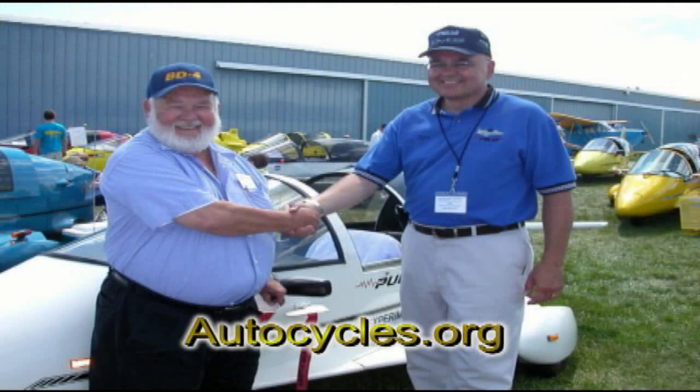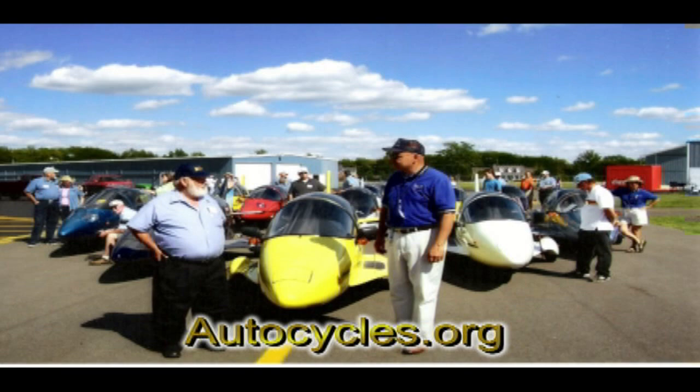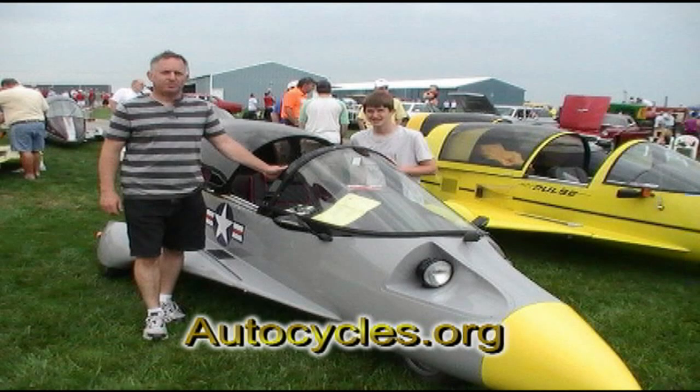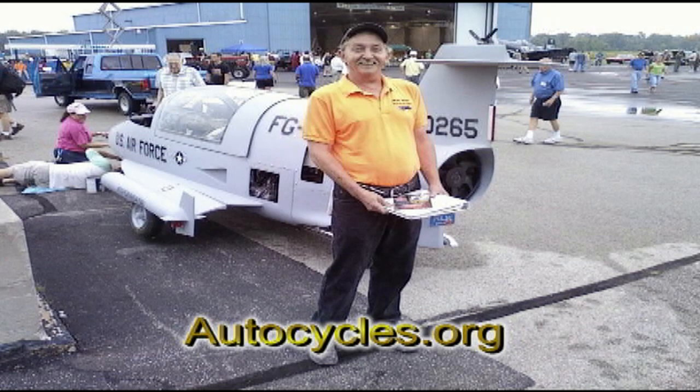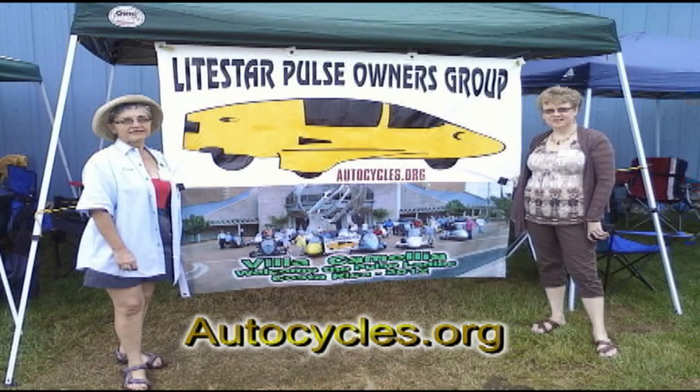Steve Schmidt — Steve, I wanted to bring you up here. You have a website, Autocycles.org. Many people are wanting to know where they can find information on these unique vehicles, and you're the webmaster and you're also responsible for getting Jim here today, and we appreciate that. We're excited to have Jim. And I also wanted to mention, with 25 prototypes here, I think that's a testament to the people at Owasso, Michigan, who put together this vehicle and actually built it.